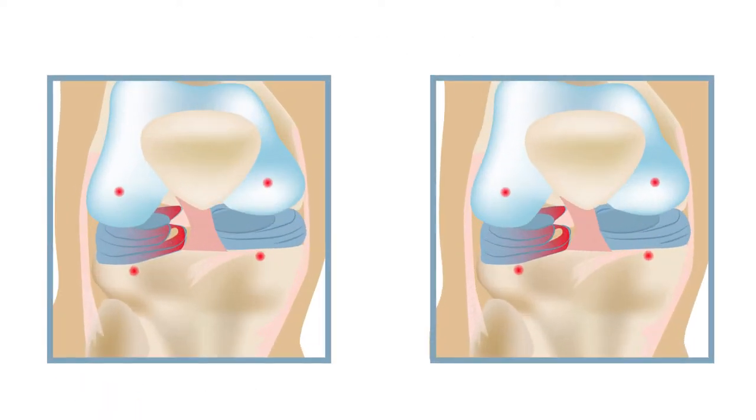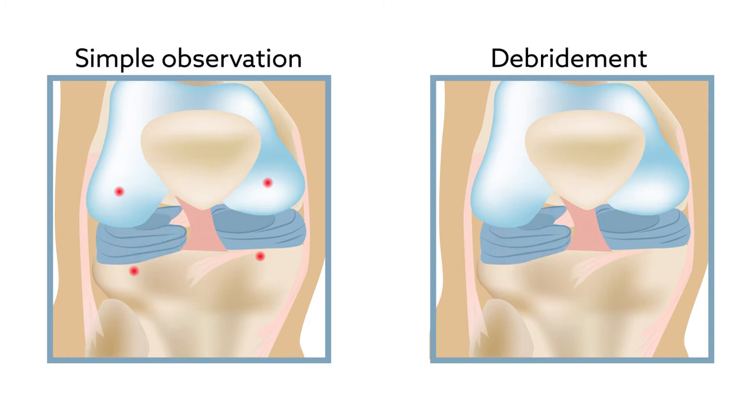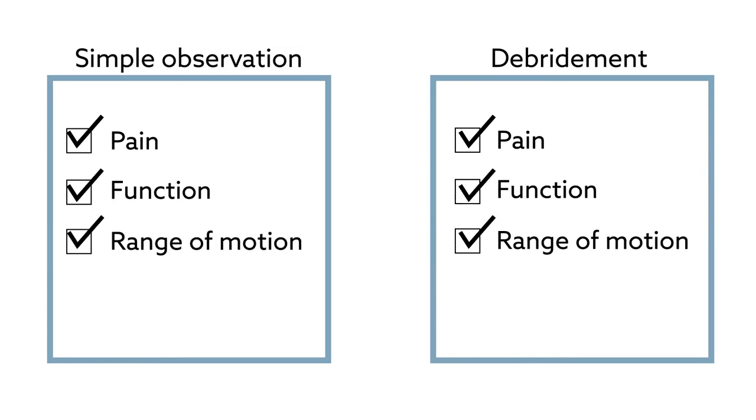The trial had originally compared two methods for dealing with chondral lesions during APM — simple observation or debridement. Although patients' clinical and functional scores didn't differ between these treatments,